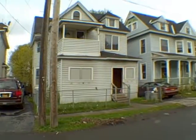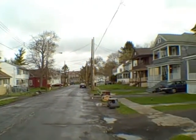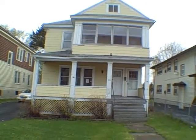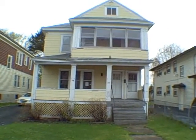Here is the neighborhood. What we've got is a two-family house. HUD's asking price is $16,000. We'll take a look around the back and then we'll head inside.